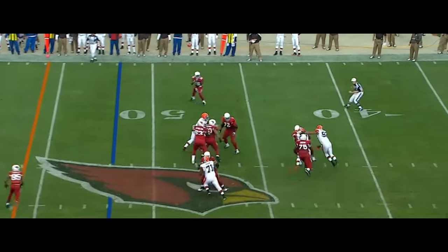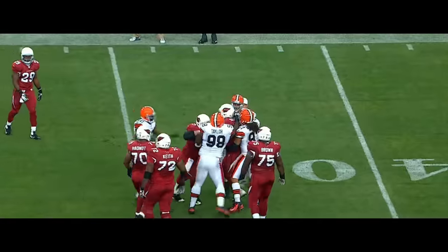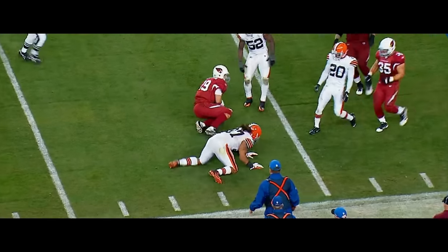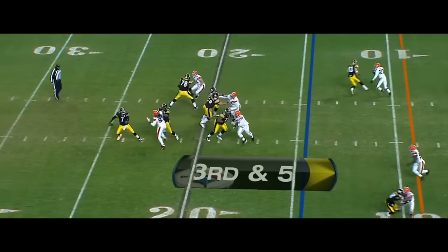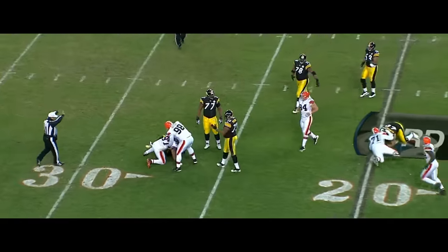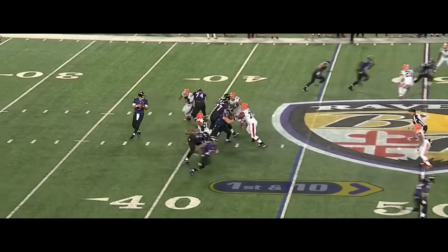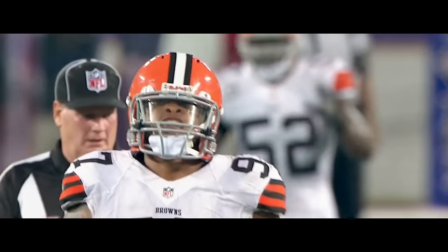At the 48-yard line — Skelton goes down. Jabaal Sheard, just outside the five. Jabaal Sheard was all over Skelton. Here comes Sheard, down he goes, back to the 27. Jabaal Sheard — eighth sack of the season. The quarterback tried to look back the other way but never had time because of Jabaal Sheard.